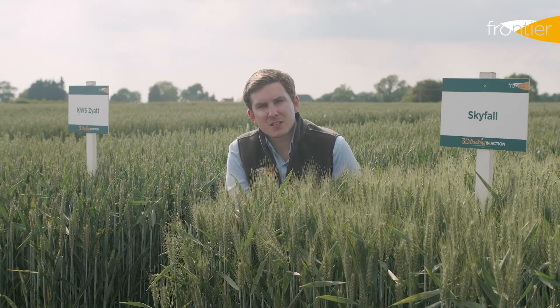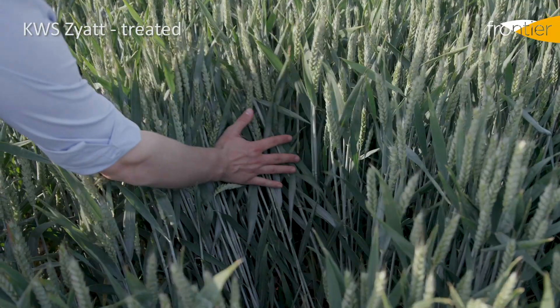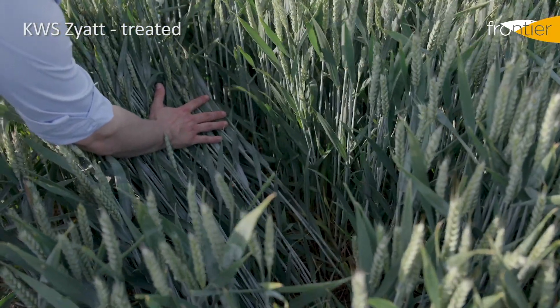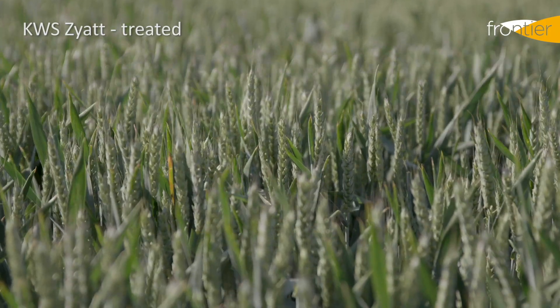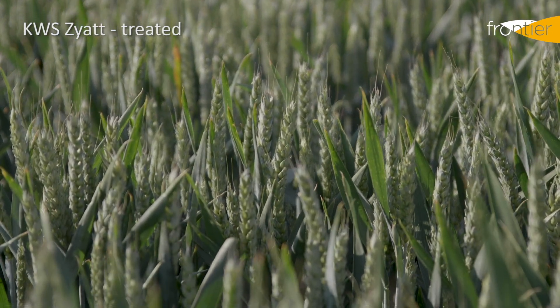Both of these varieties are particularly well suited as a second cereal and one of the standout features for them is their genetic resistance to eye spot. Eye spot can be a real pest in our second cereals and not many varieties carry the PCH1 gene for genetic resistance. In addition to the PCH1 gene, we've seen Zayat in particular as a very strong second wheat choice in recent years, even when grown for a feed market.